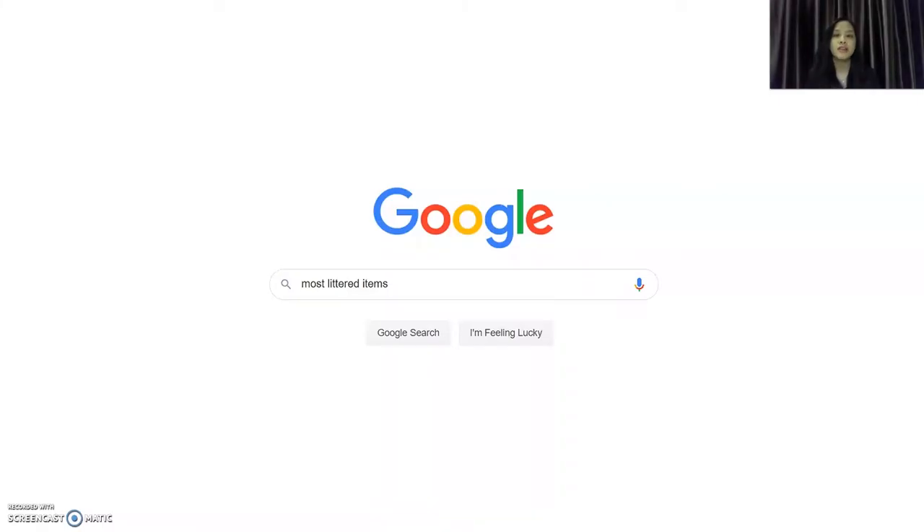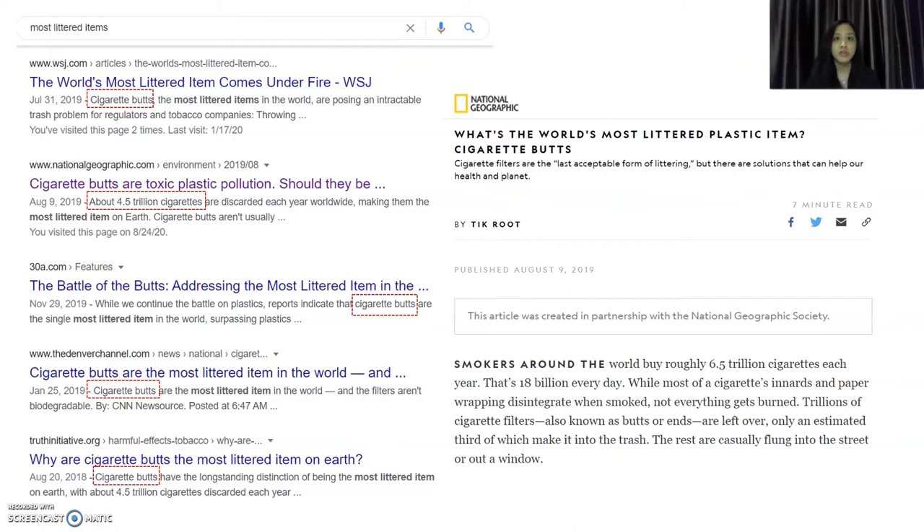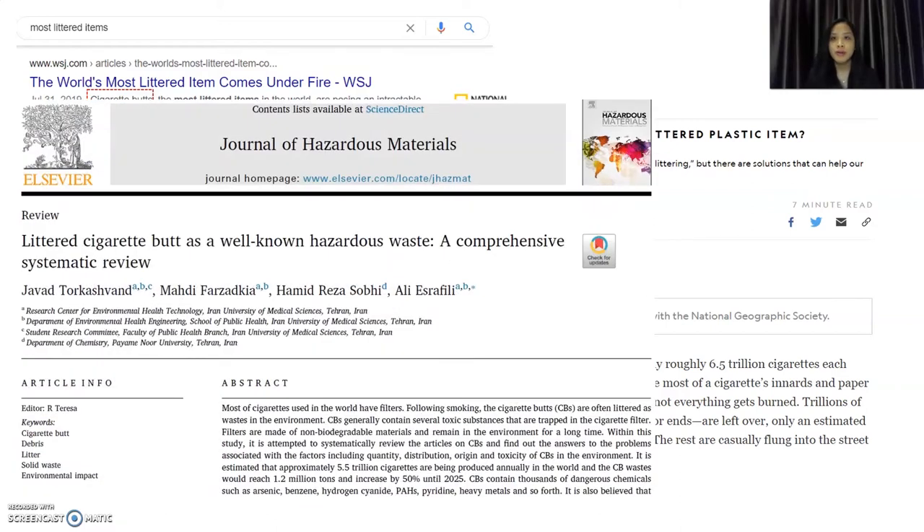When I search for most litter items on Google, this is what I get. All the results are linked to cigarette butts. In this article from National Geographic, it says what's the world's most littered plastic item? Cigarette butt. One paper from Journal of Hazardous Materials states that 5.5 trillion cigarettes are being produced annually in the world and cigarette butt waste would reach up to 1.2 million tons and increase by 50% until 2025.